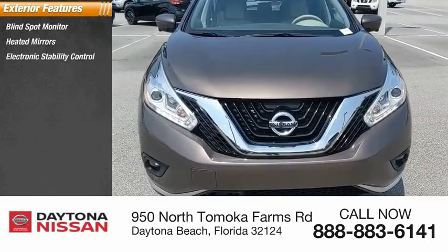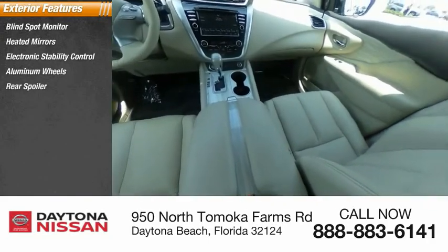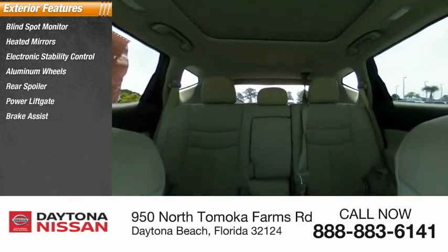Here are some of this vehicle's great options: blind spot monitor, heated mirrors, electronic stability control, aluminum wheels, rear spoiler, power lift gate, brake assist, traction control, stability control, intermittent wipers.